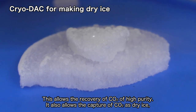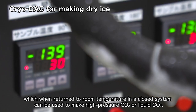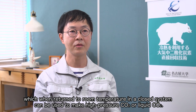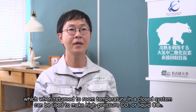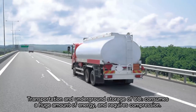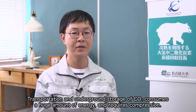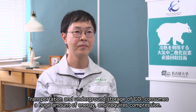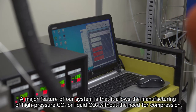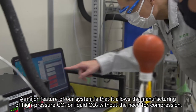It also allows the capture of CO2 as dry ice, which, when returned to room temperature in a closed system, can be used to make high-pressure CO2 or liquid CO2. Transportation and underground storage of CO2 consumes a huge amount of energy and requires compression. A major feature of our system is that it allows the manufacturing of high-pressure CO2 or liquid CO2 without the need for compression.